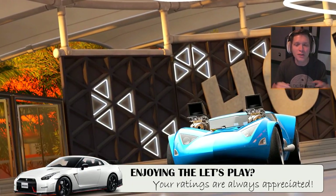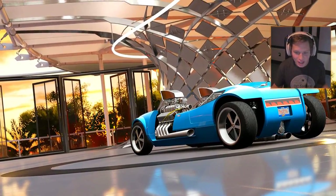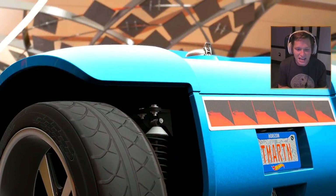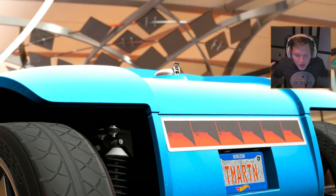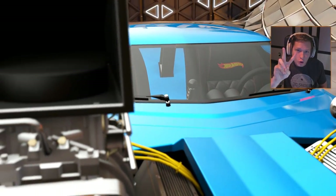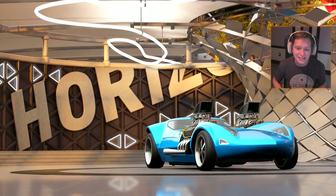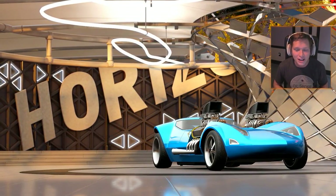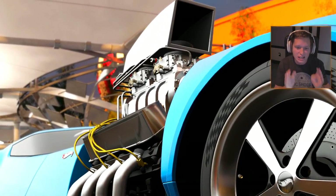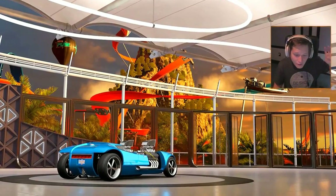Welcome back to another episode of Forza Horizon 3 Hot Wheels! Today we've unlocked the Twin Mill — one of the craziest Hot Wheels cars ever created. This thing has two big block Chevy engines under one hood, putting out 1,400 horsepower — 700 horsepower per engine. This thing is gonna be crazy, it's gonna have so much power.